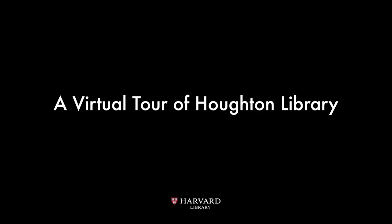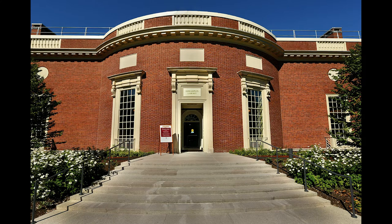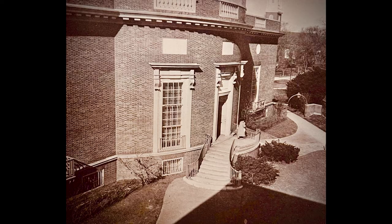Welcome to this virtual tour of Harvard University's Houghton Library, located in Harvard Yard in Cambridge, Massachusetts. My name is Bets Cope. I'm an archivist here at Houghton, and I'll be your guide as we explore the library's public spaces and history. Houghton Library is Harvard's largest special collections library, built to house the university's rapidly growing collection of rare books, manuscripts, drawings, and unique objects. Houghton opened in 1942 and was the first freestanding special collections library on an American university campus.